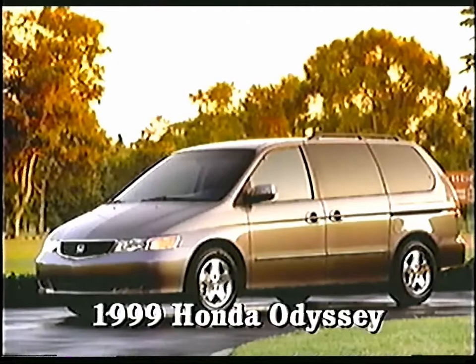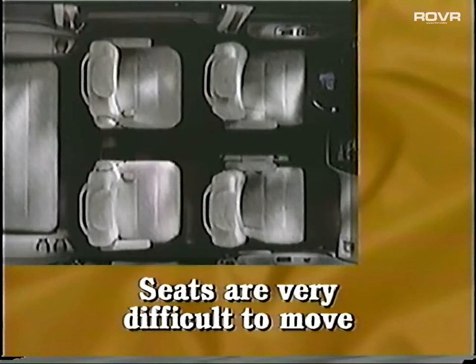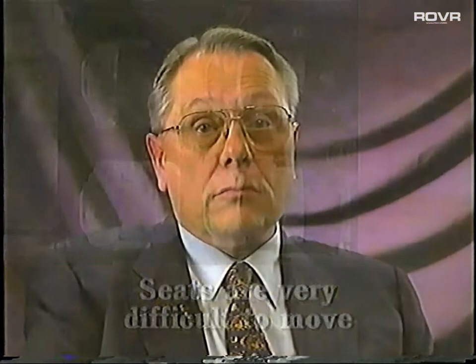Moving from cars to minivans, let's begin with the 1999 Honda Odyssey. It's got the only four-wheel independent suspension available on a conventional minivan. It handles well and has plenty of power, but at the same time, it has its flaws. One of the reasons people purchase minivans is for the room and the convenience of having different seating configurations. Like other minivans in the segment, the Odyssey allows the owner to move the seats around — but that's easier said than done. These seats are heavy and awkward and take a real effort to move into the configuration that you might want.